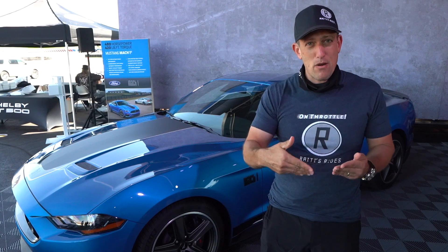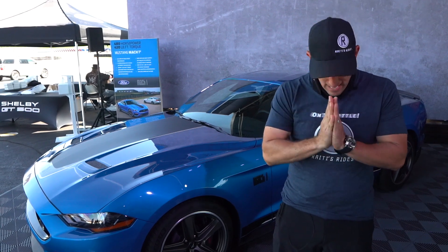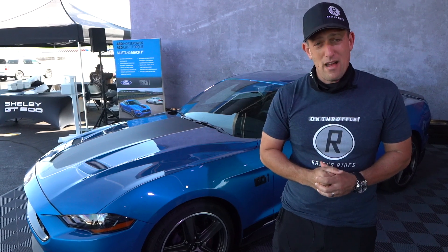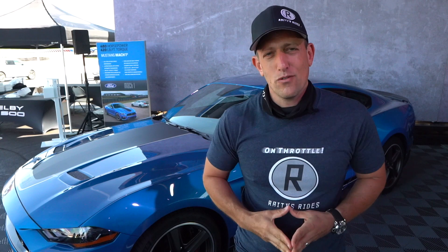If these are the types of comparisons you want to see on Rady's Rides, leave a comment in the comment section. If you're new and on your way out, hit that subscribe button — I promise it's worthwhile. If you are a subscriber, thank you for being part of the Rady's Rides family. Click the link in the description to get yourself some On Throttle Rady's Rides merch. Got to give it up to my lovely, beautiful, intelligent, hard-working Lori — working the camera like a champ. Show her some love in the comments because without her this would not be possible. Thank you, sweetheart, and just like always guys, I'll see you on the next road.